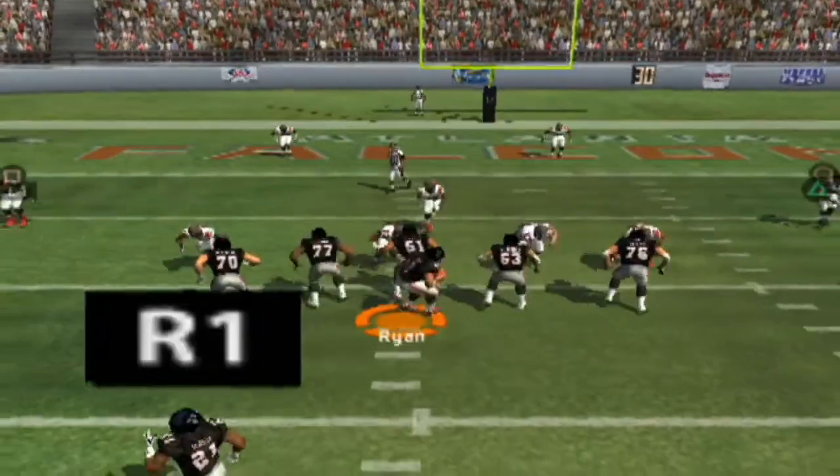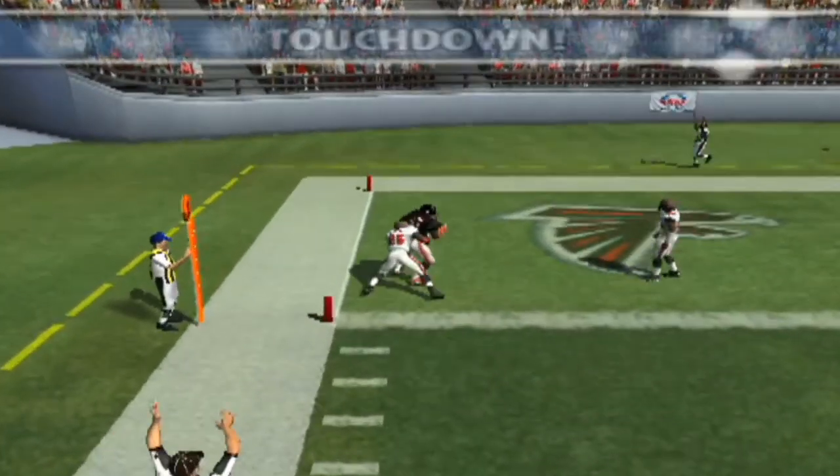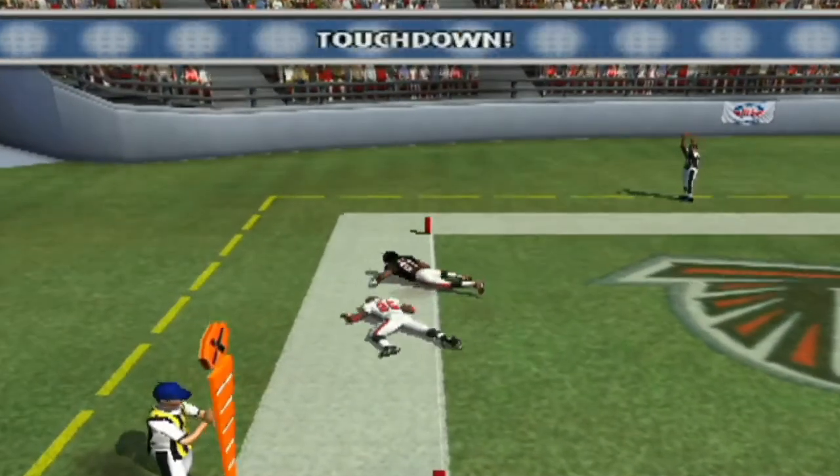The red zone trip resulted in a touchdown. Gets the pass off and the catch is made. Touchdown, Atlanta!